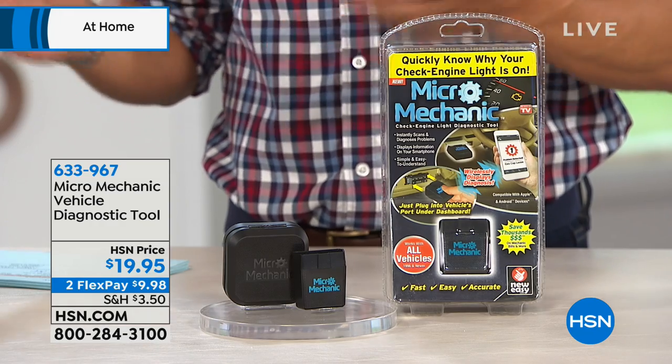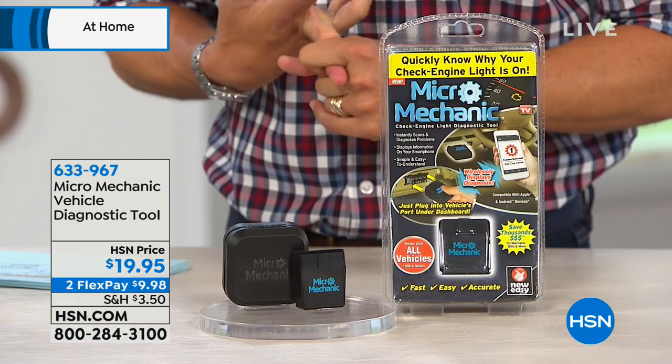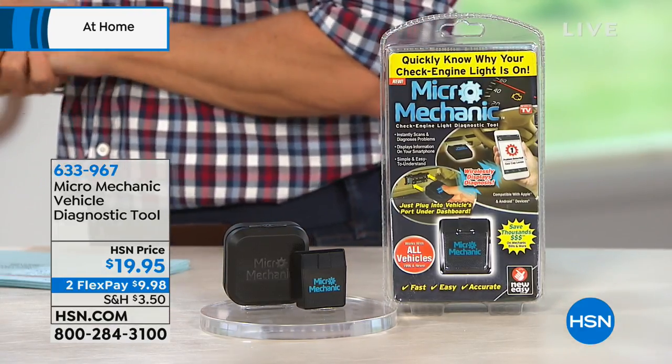Think about what your car costs, what your car insurance costs, what the last mechanic quote was. For $20 to have the same diagnostic tool they're using — to make sense of what can be a very stressful situation when a check engine light goes on. We used to offer these under a different name for $80, and I personally thought at $80 they were a worthwhile investment. It's the same technology, the same information, easier than ever through Apple and Android — and it's a $20 buy.